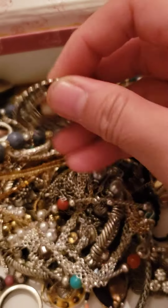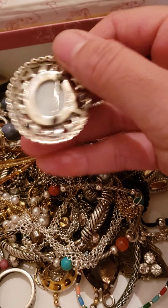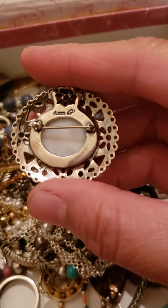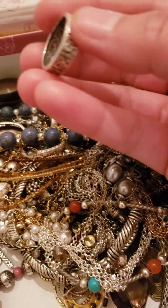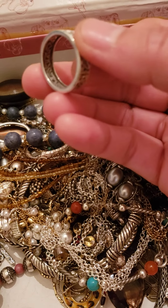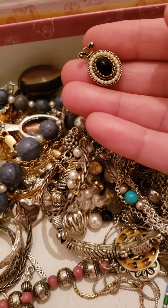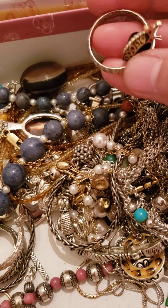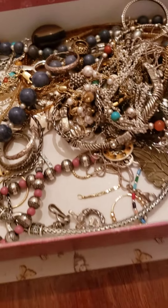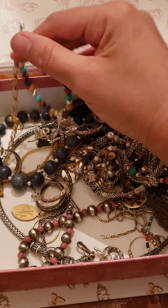I don't know if it's some brooch with some sign there. And I have the rings here — is that a mangel? And I have a vintage Avon pin pendant. So that's the stuff, I have more bracelets here.